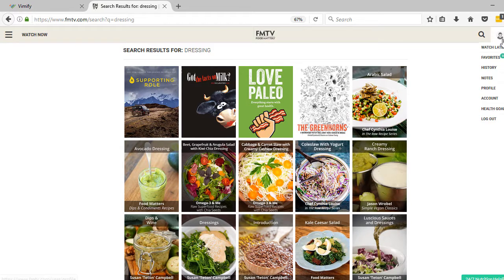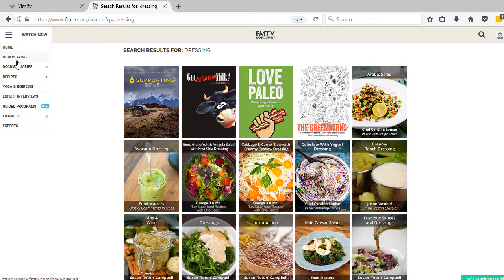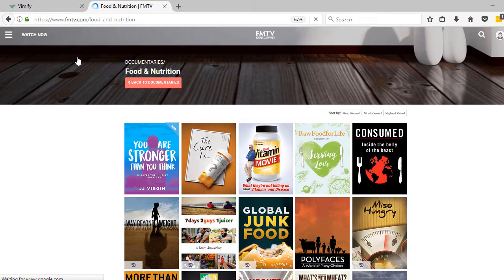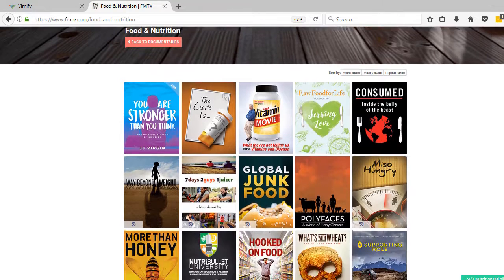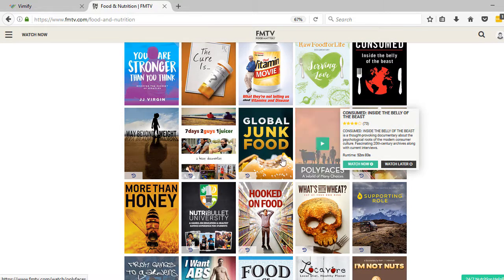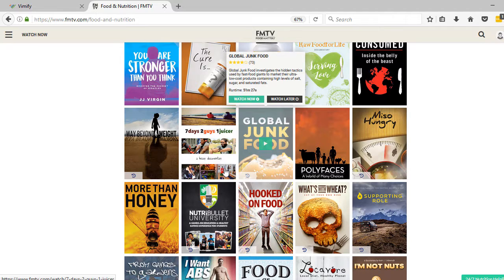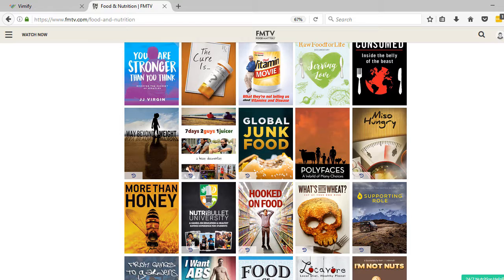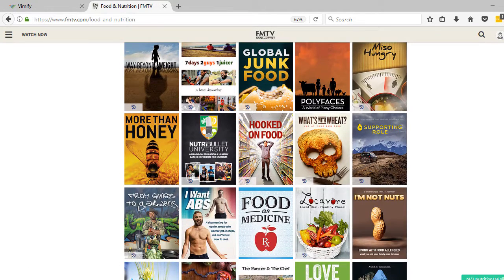That's how you get to the recipe videos. And then if you want to check out some of the transformational videos, you can come over here and choose something like under documentaries — food and nutrition. You can see things like 'Raw Food for Life,' 'Global Junk Food,' 'Seven Days Two Guys Two Juicers,' and 'Miso Hungry,' which is about how eating a Japanese diet really transformed one guy.